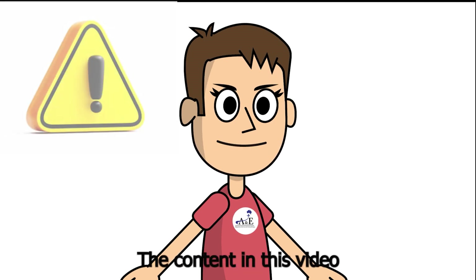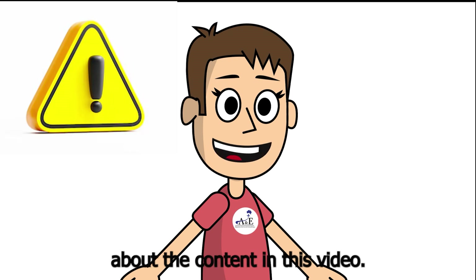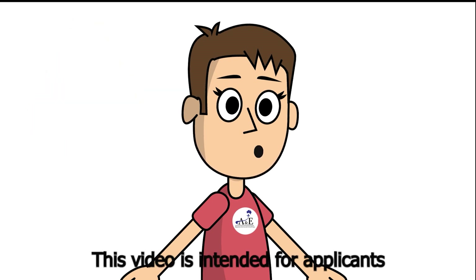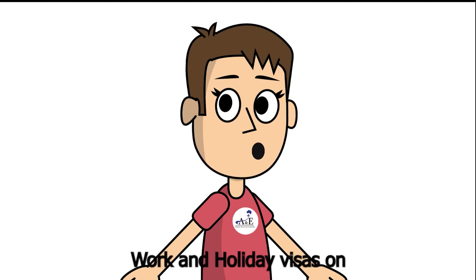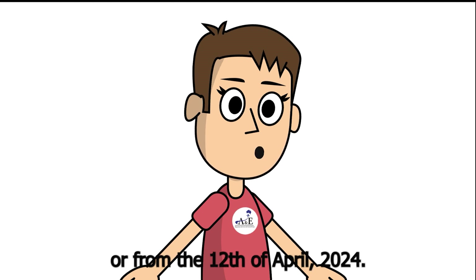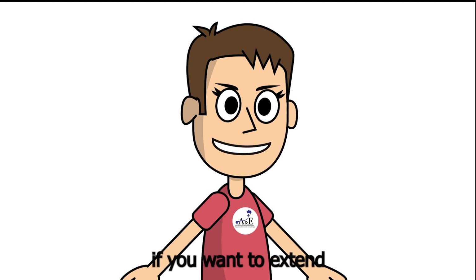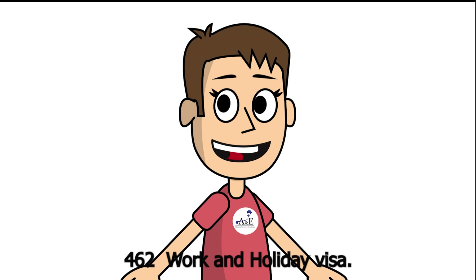The content in this video is for reference only, so please seek professional advice about the content in this video. This video is intended for applicants who want to apply for their first subclass 462 work and holiday visa on or from 12 April 2024. Please refer to another video if you want to extend your existing subclass 462 work and holiday visa.